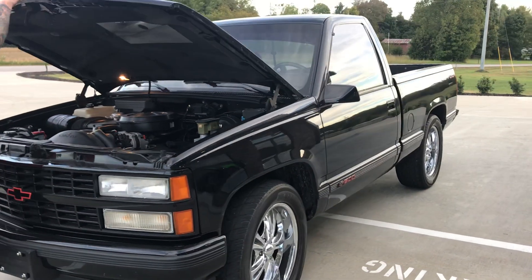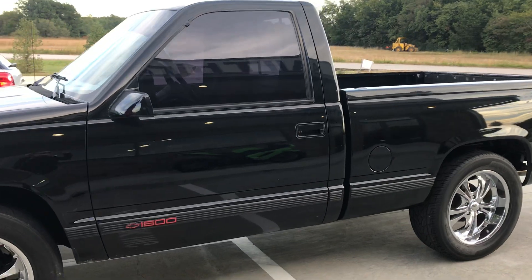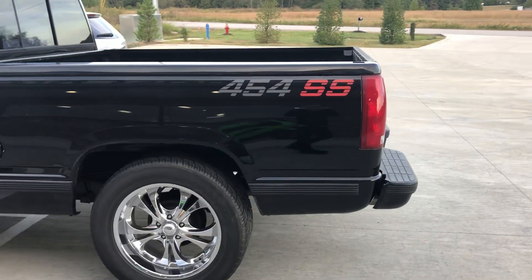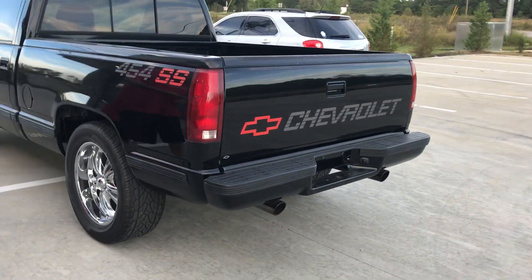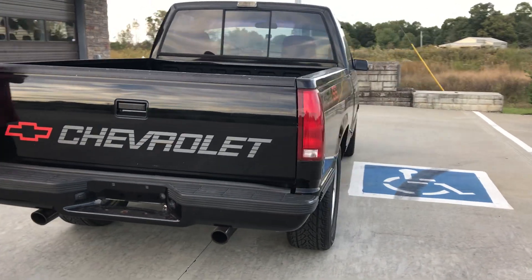This truck is $15,000. It's a 454 like I said. And we do take trades — I take Harley Davidsons, I take cabooses, I take clean motorcycles, I even take sport bikes like the one up here.